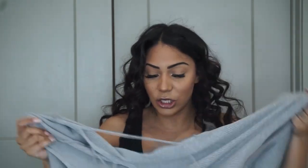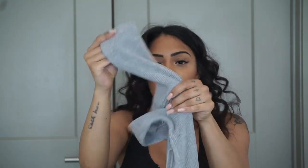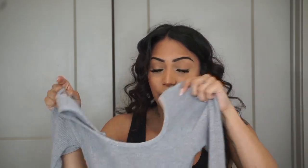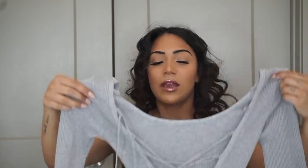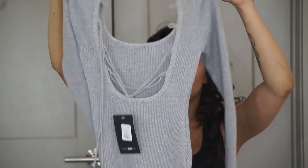The next jumpsuit I got is super nice for fall because it's sweater material. It's the Boy By Cutout Jumpsuit, extra small. I tried this one on and noticed after that I put it on backwards — it has these little cross things that I thought were supposed to be in the front, but apparently the cross things go in the back.